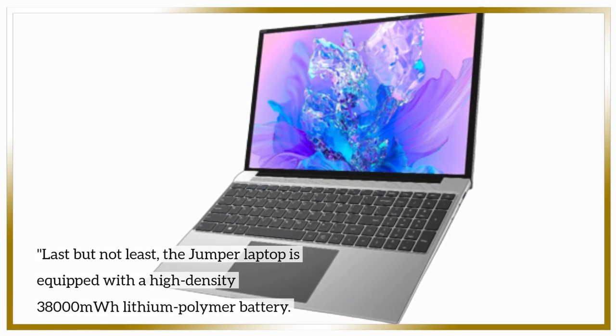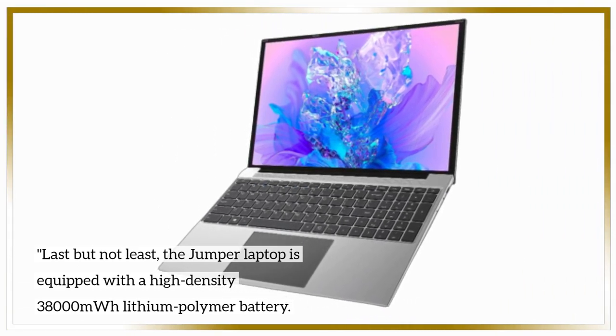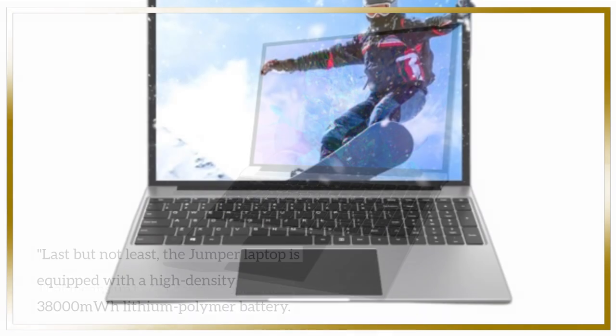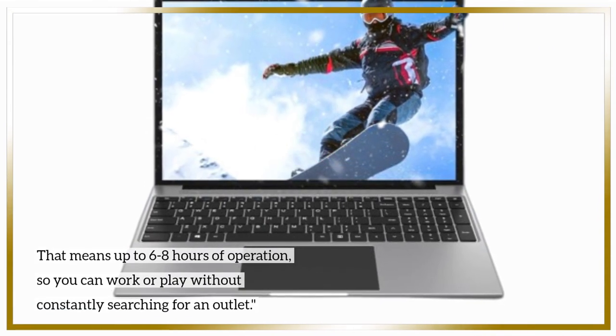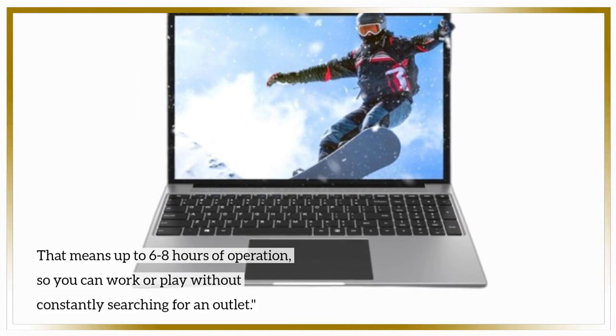Last but not least, the Jumper laptop is equipped with a high-density 38,000 mWh lithium polymer battery, giving you up to 6–8 hours of operation so you can work or play without constantly searching for an outlet.